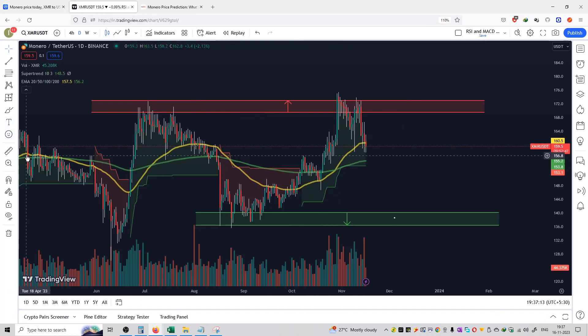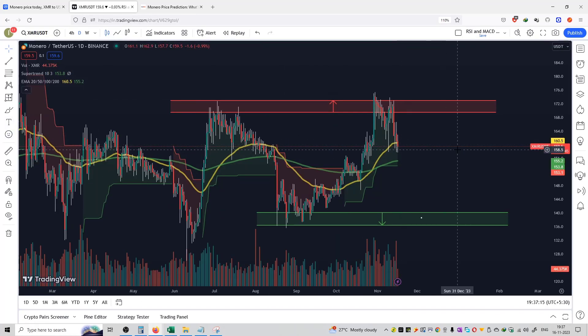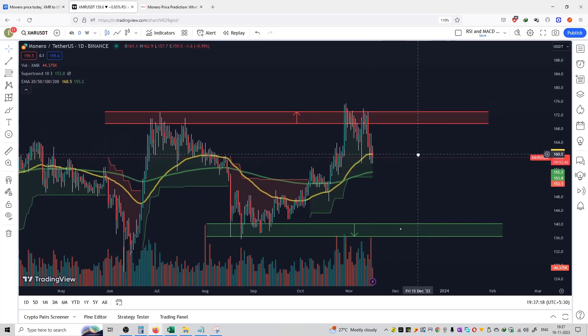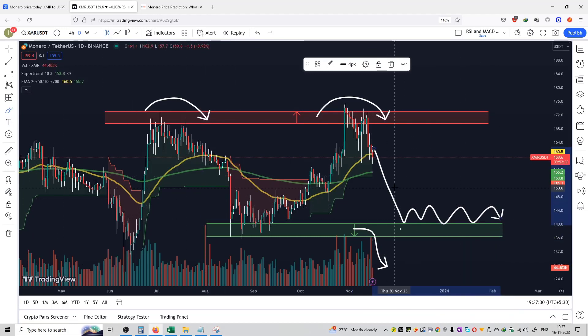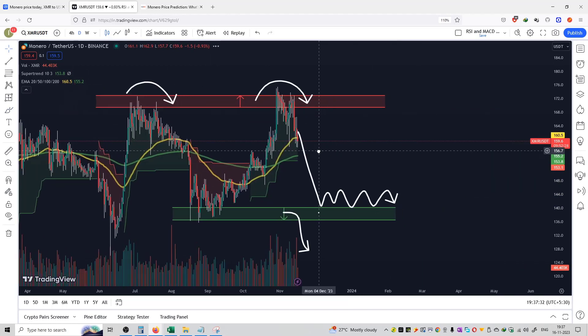On a daily timeframe, you can see the price action of the Monero coin. The price is getting rejected from the resistance. You can see a double top pattern and volume on a daily timeframe. There is a possibility that it can go to support and trade like this — that is the strong possibility. You can see it is down.